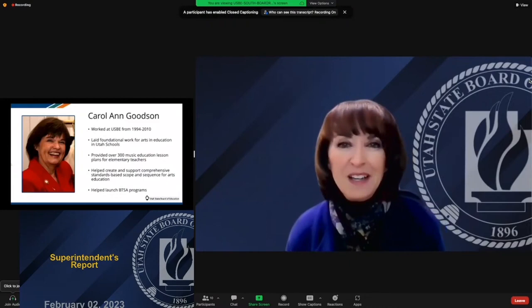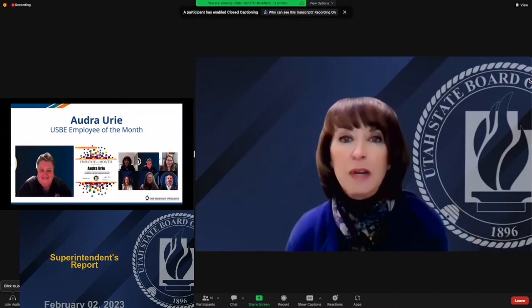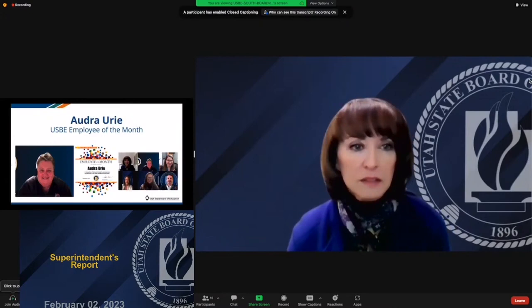With that, we'll move on to another fabulous employee. I want to introduce Audra Ury — one of our favorite people. Audra is amazing and was nominated by Katie Hill. She's made Utah a safer place to be, and people are noticing.